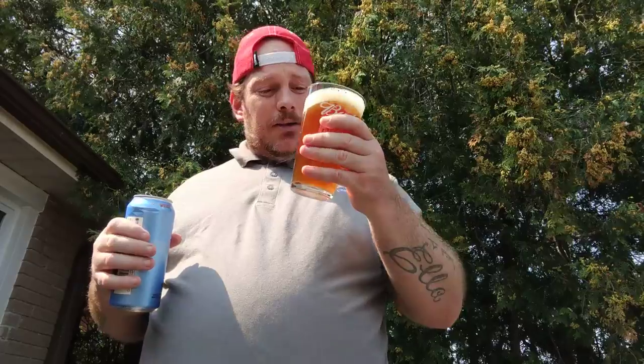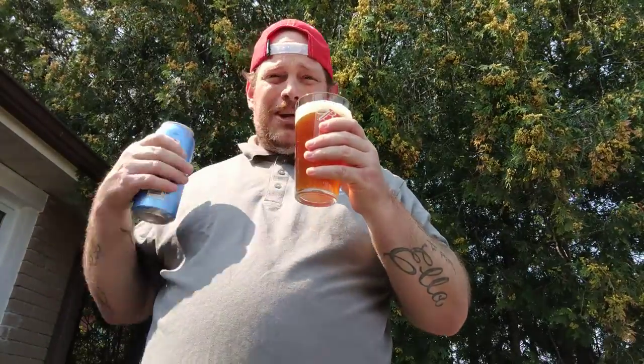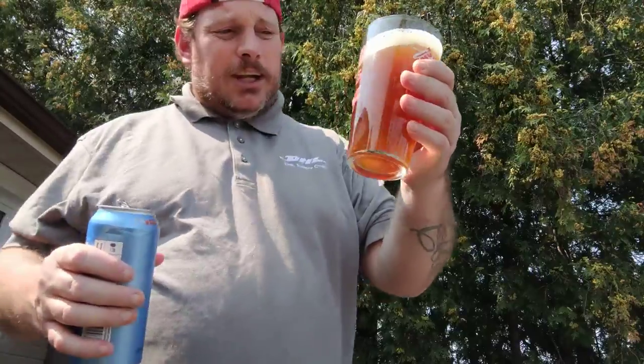Actually it smells nice. It smells a little bit of fruitiness in there, maltiness, bit of hops. I wish you guys could smell it — it smells nice, actually.